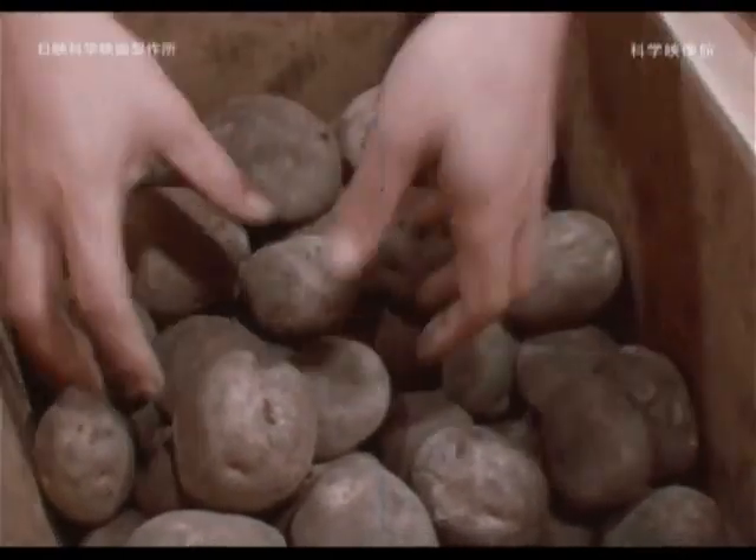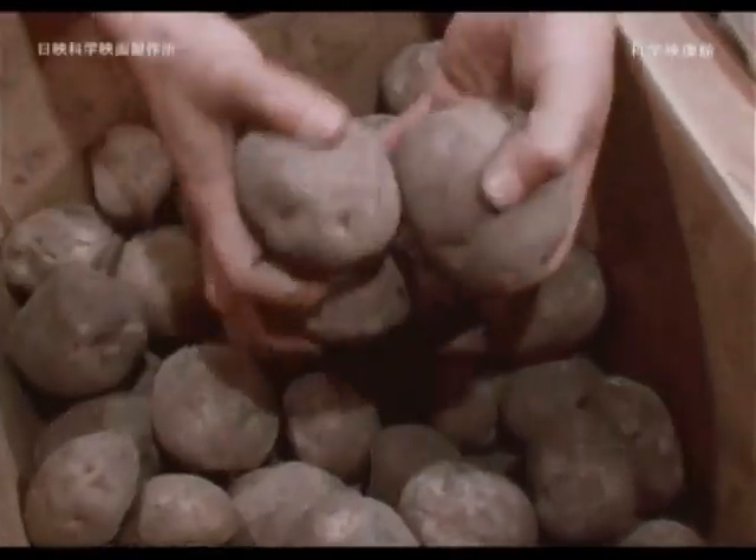Although the potatoes are exposed to radiation, they are not radioactive.